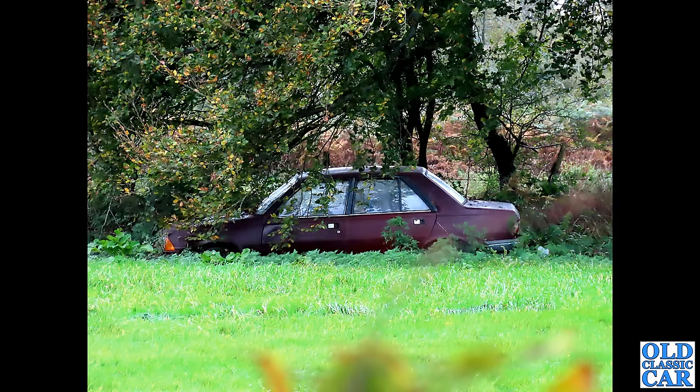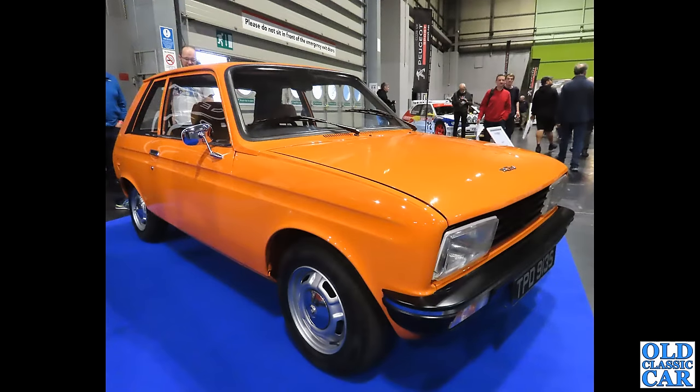Back to that French field again — another Peugeot 305 saloon, a side-on view of this four-door. Again it didn't look like it had moved for quite some time. We'd actually gone looking for V1 launch sites and across the road found these cars. Over at the NEC — who remembers the Peugeot 104? This one in bright orange, introduced in 1972, related to the Citroën LNA and the Talbot Samba, all based on the same basic platform.